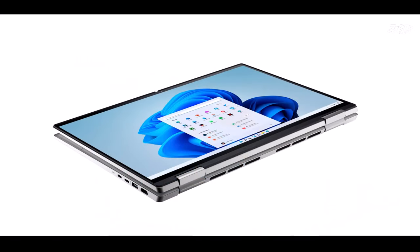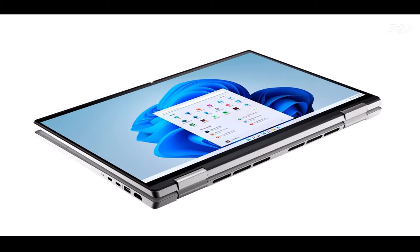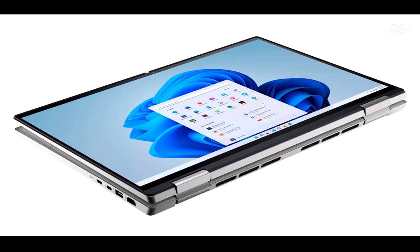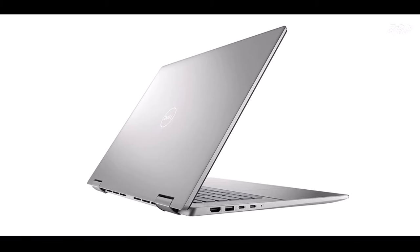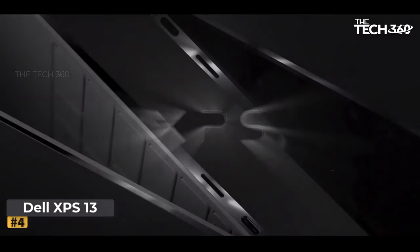Whether you're editing photos, designing graphics, or watching movies, every detail comes to life with breathtaking clarity. Eye comfort technology: say goodbye to eye strain and fatigue with Dell's ComfortView Plus display technology, certified by TÜV Rheinland. This low blue light hardware solution reduces harmful blue light emissions to optimize eye comfort during extended use.